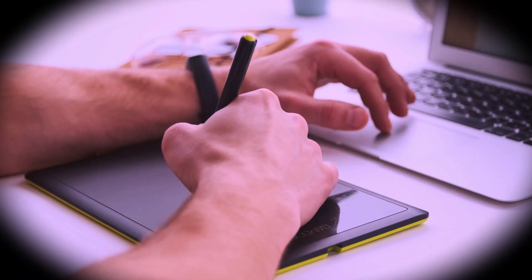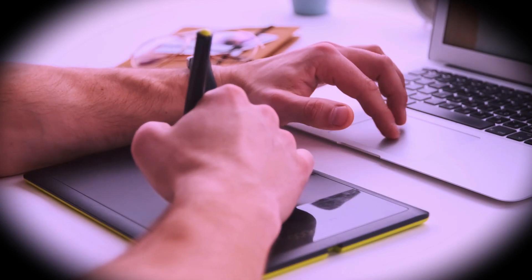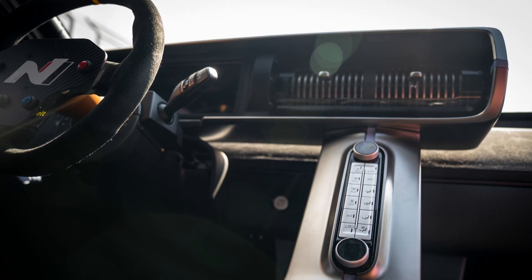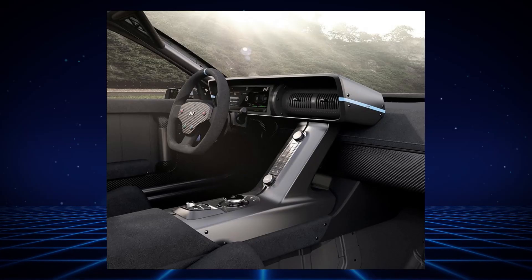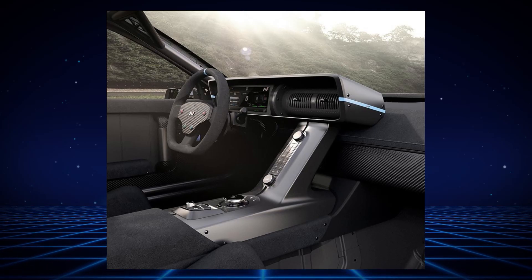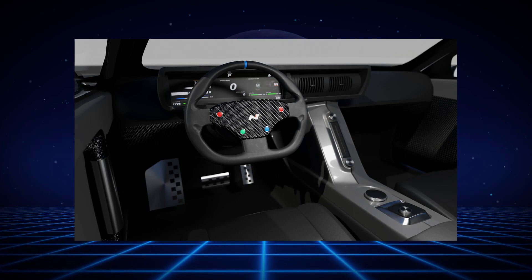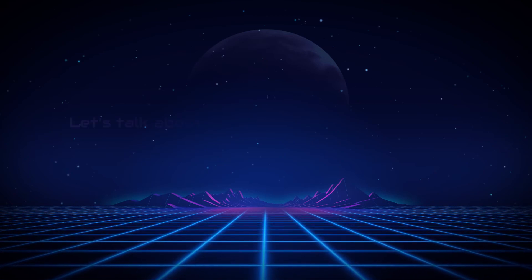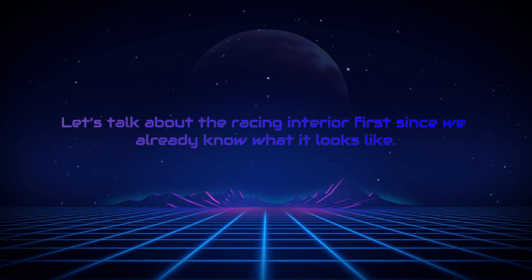Maybe doing some design changes too, but it's for sure that this car doesn't just turn heads — it commands attention. The N-74 doesn't just impress on the outside; it's a real showstopper on the inside too. There will probably be two completely different interiors for the N-74: one for the racing version of the car, and one for everyday driving for consumers.